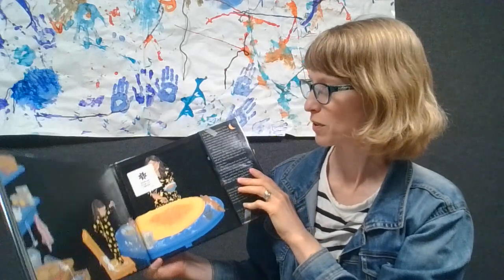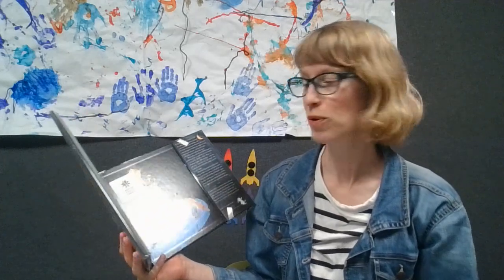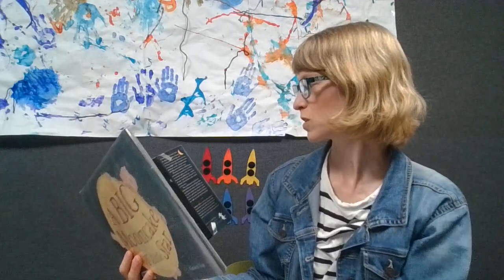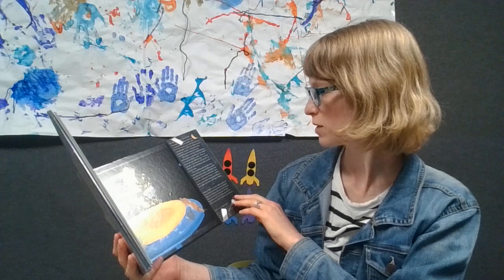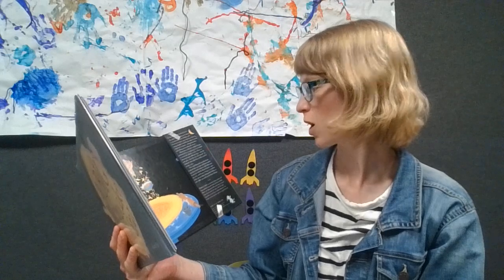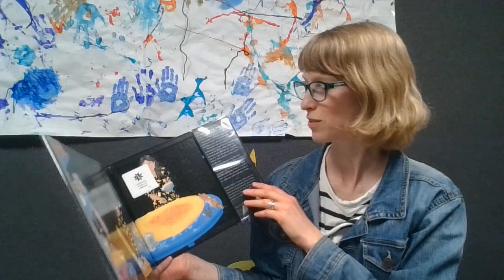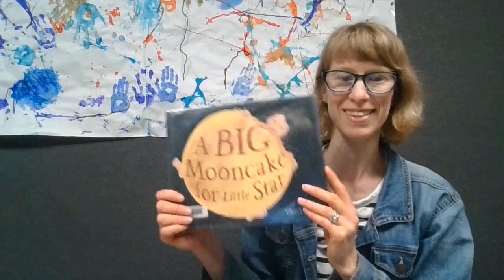Grace Lynn said that she wrote this book because it was inspired by some conversations she was having with her child around the Mid-Autumn Moon Festival, which she says is her favorite Asian holiday. It just happened earlier this week. She says she hopes you love this story — you can share it during the holiday or any night you wish to feel the feelings of quiet, joy, love, and beauty, which are feelings she associates with the Mid-Autumn Moon Festival. Let's give A Big Moon Cake for Little Star a hand! That's such a sweet book — it is full of joy and love and a quiet kind of beauty.